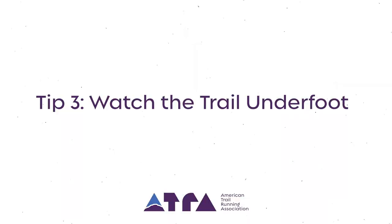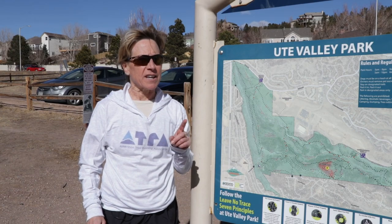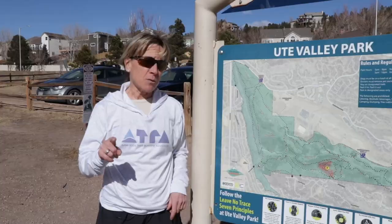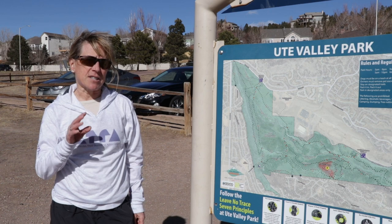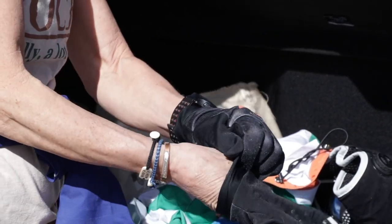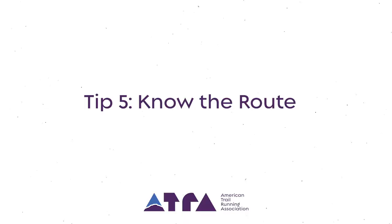The third tip is probably one of the most important: watch the trail underfoot. If you want to enjoy the view, you should stop and enjoy it. The fourth tip is to dress appropriately for the conditions — what they are and what they might become.